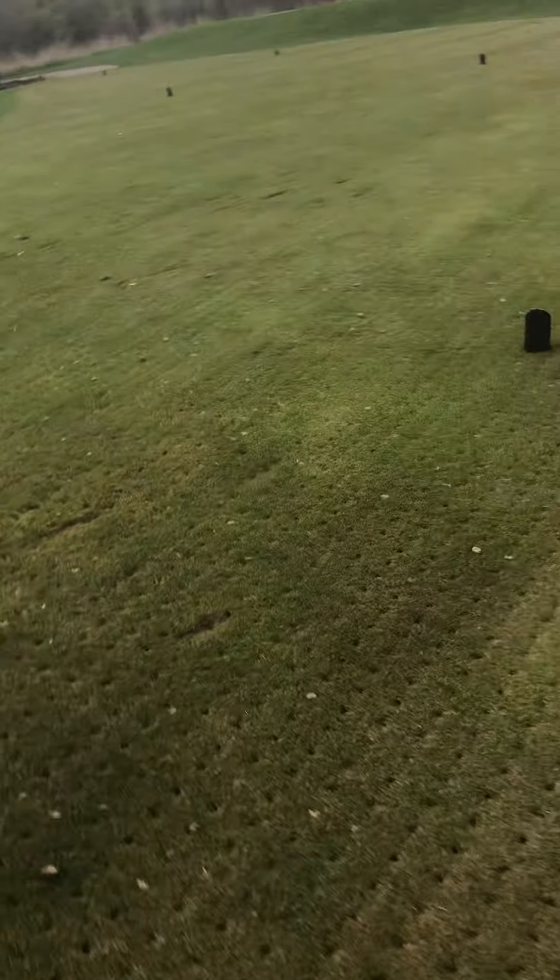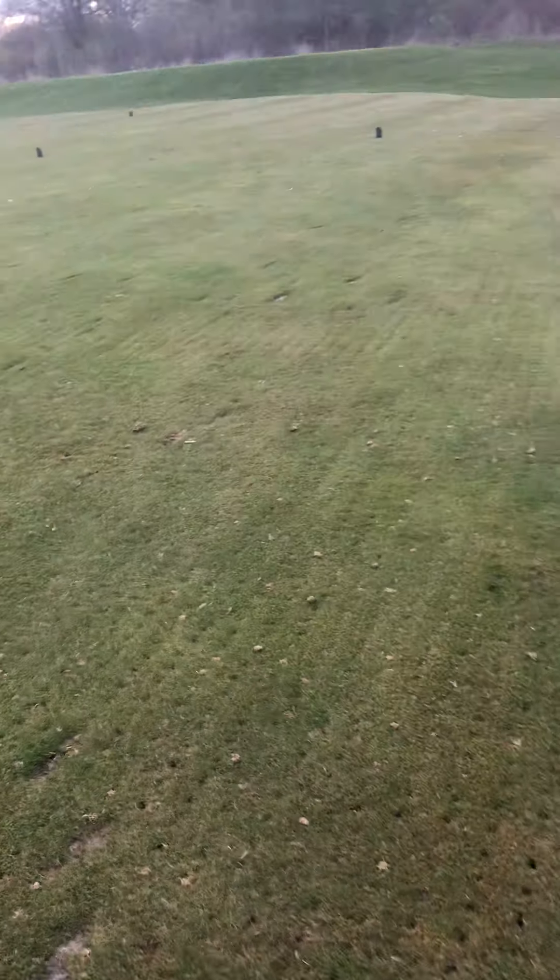If you're wondering what this is, this is our golf course. I'm going to go show you this sign. We got a cart path, and yes, I do own a golf cart. I will be showing you that in this video.